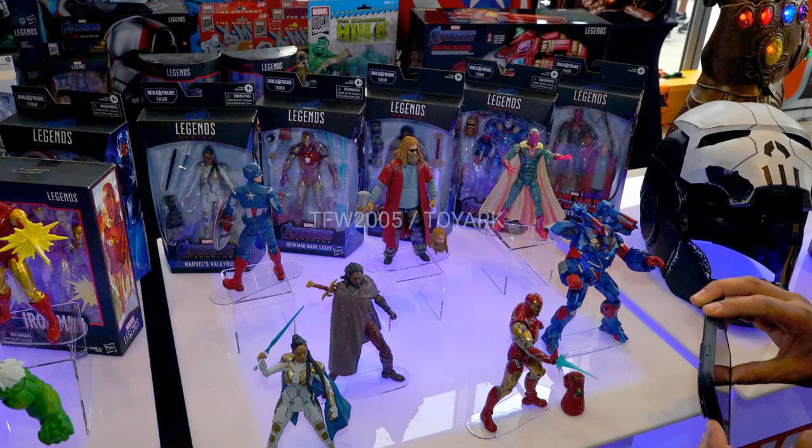A lot of the figures in this set are not from Endgame, to be honest — a lot of them are like Infinity War — but some of them are specifically Endgame, which is very cool. I have mixed feelings about this wave. I like it, I don't love it though. I feel like they could have chosen a few better characters, but for the most part, there's nobody in this wave that I hate.